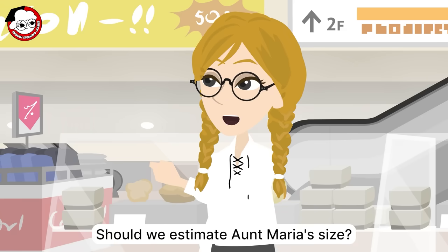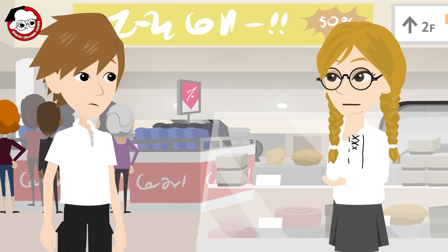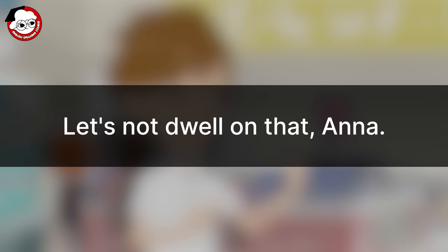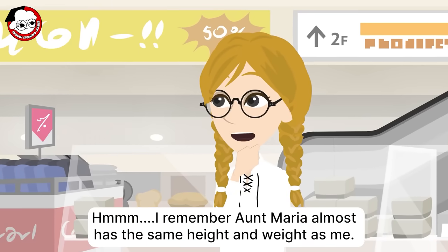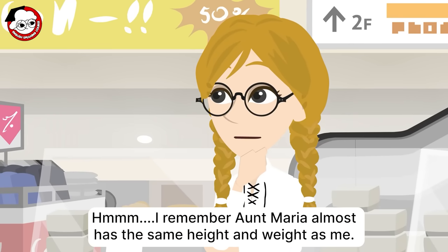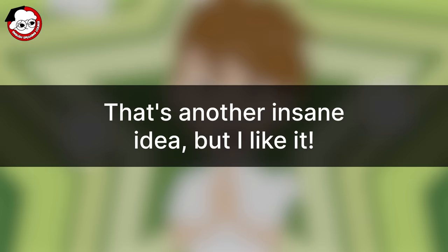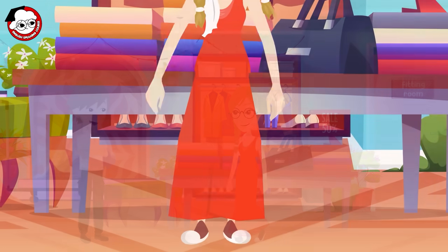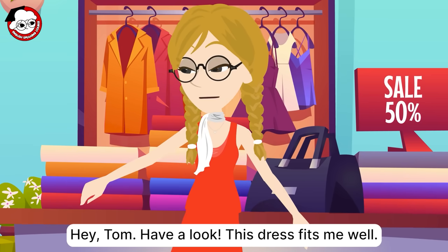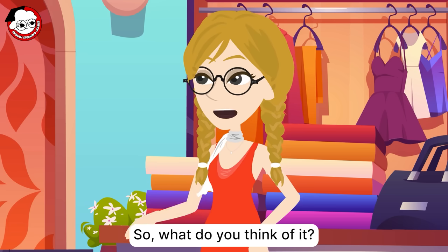Now it's time to try. Should we estimate Aunt Maria's size? She's quite slender, so maybe size small or medium? Hmm. I remember Aunt Maria almost has the same height and weight as me. How about trying on a dress that fits me first? Hey, Tom. Have a look. This dress fits me well. It's not really my style, though. So, what do you think of it?